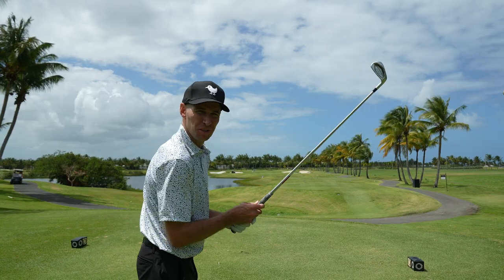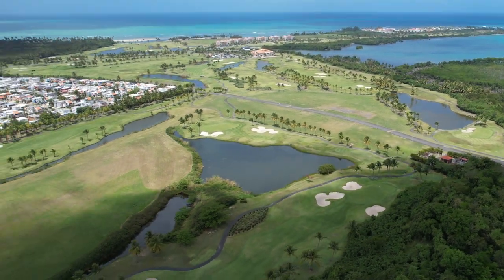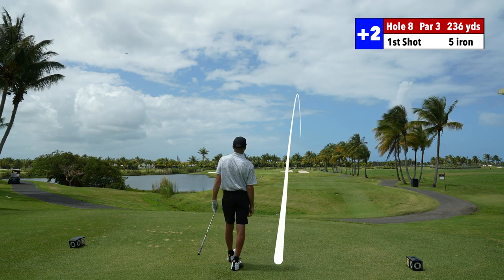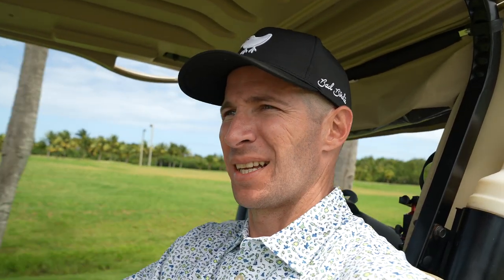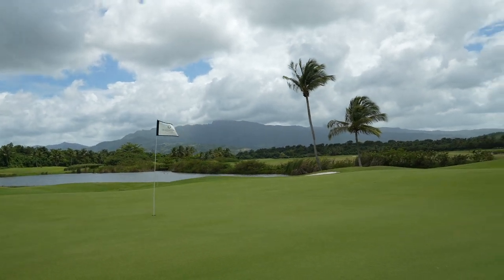Hole number eight. I need two more birdies to go even. Par three, 236 downwind. I got a five iron. That was not a good swing at all. Five iron — this wasn't a good shot. Let's see what we can do here. Look at the backdrop though — insane.